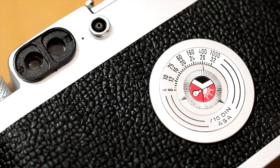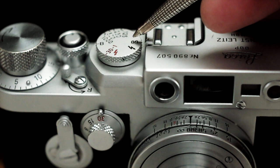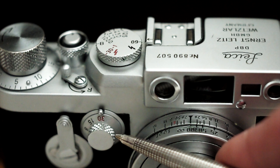Now my next step might be to take an exposure reading of my subject or scene, and then set the shutter speed and aperture here at the camera. Unusually, this camera has two shutter speed dials. One for the faster speeds, between a thirtieth of a second and a thousandth of a second, located here on top of the camera. And the other for the slower speeds, between a thirtieth of a second and one second,